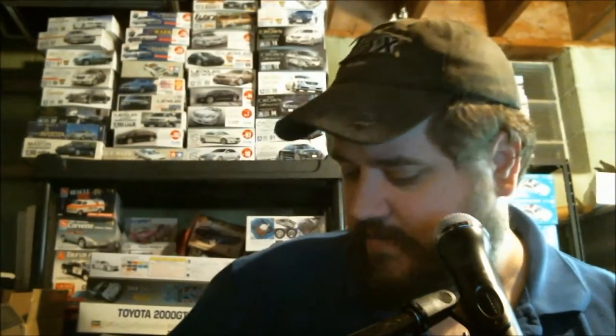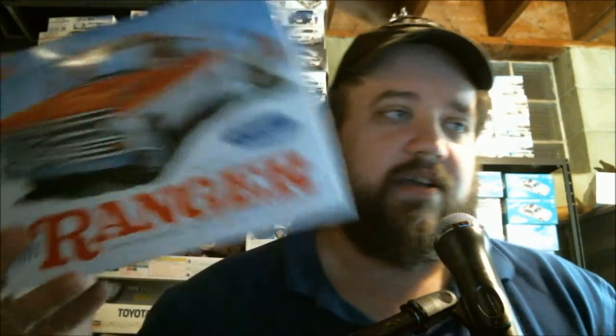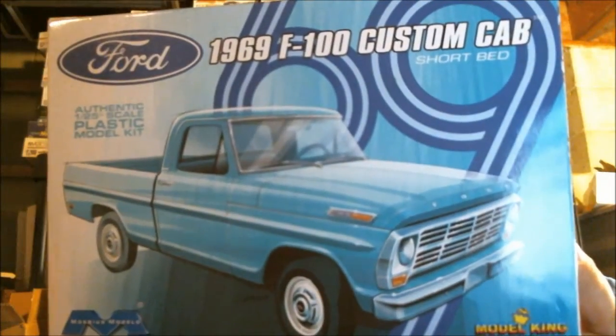We've got some import stuff and some domestic stuff. I'm currently redesigning the shelving system, so I've got a whole bunch of stuff on the table. On the domestic side of things — Mobius 1971 Ford Ranger XLT and Mobius, branded by Model King, 1969 Ford F100 Custom Cab.